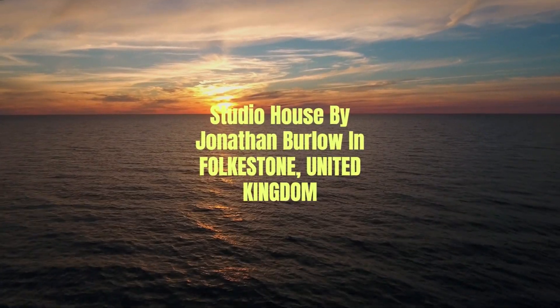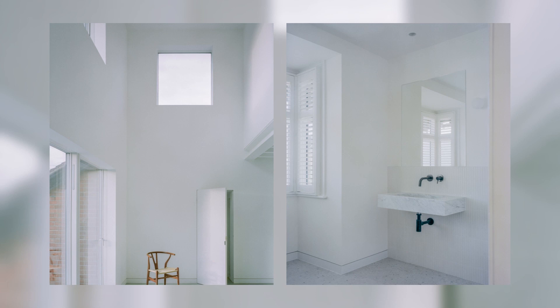Studio House by Jonathan Burlow in Folkestone, United Kingdom. Studio House is a bold reconfiguration of a Victorian residential building from the 1980s. The refurbishment of the interiors, previously a labyrinth of medium, unconnected rooms with some suspended ceilings, took place in a phased construction process.